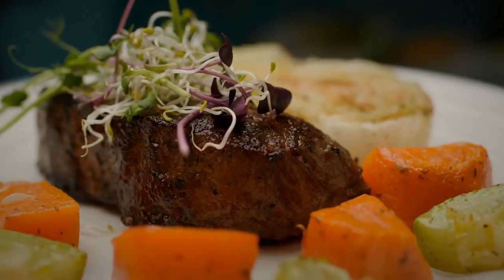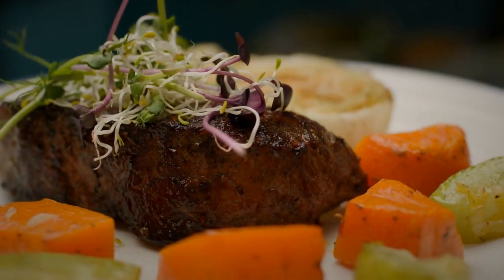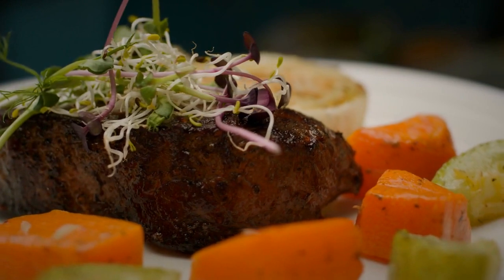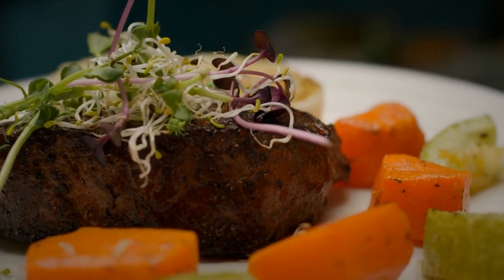But what sets the keto diet apart from other diets? In this video, we will explore the fundamental principles of the keto diet and highlight its unique features in comparison to other popular dietary approaches.